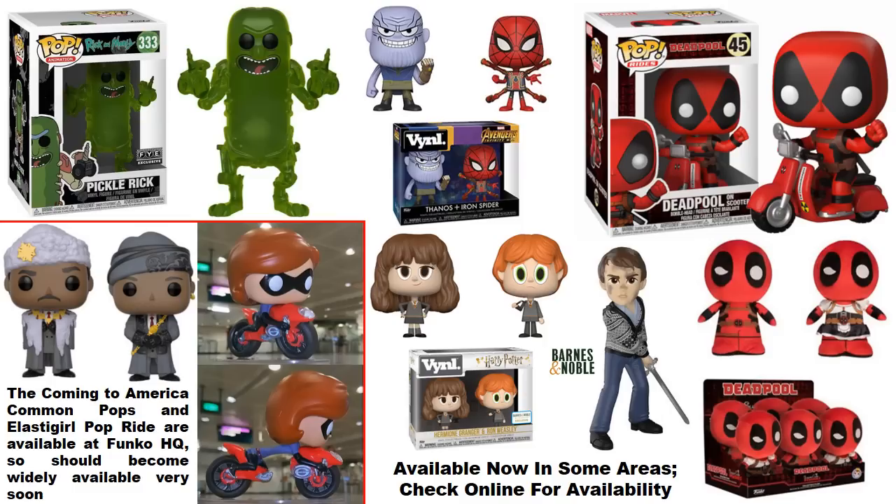This became available right after the last video was recorded — a link was noted in that description. Also, the vinyl two-pack featuring Vanos and Iron Spider is available. Personally, those designs aren't too appealing, so that'll be a pass. Deadpool on the scooter is also available, listed on Hot Topic's website.